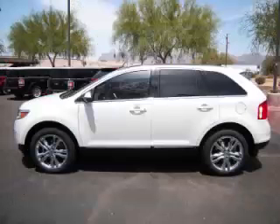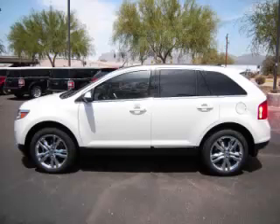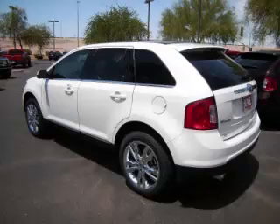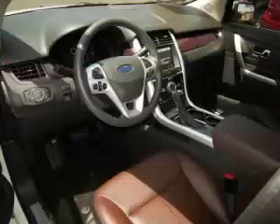This is a 2011 Ford Edge Limited, complete with a 3.5L V6 engine. Top features include lipgrain dash, overhead console, traction control, tinted windows and dual exhaust.